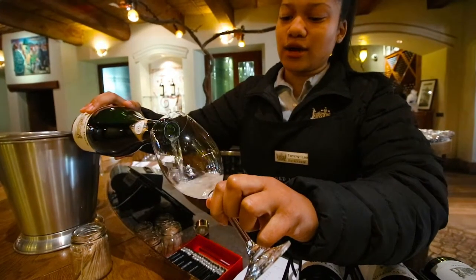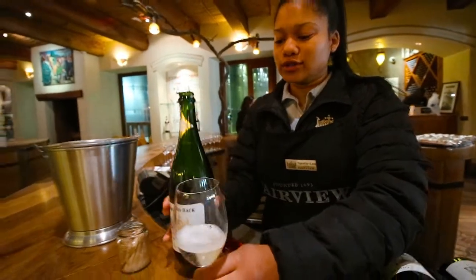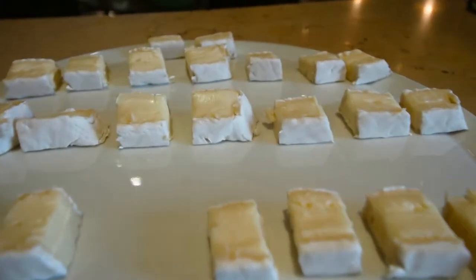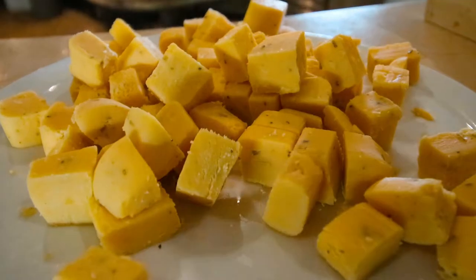First one — we'll start off with our MCC boot. We have six different cheeses to try out today. It's very good.